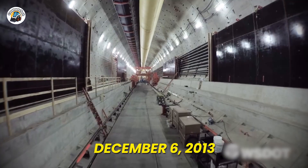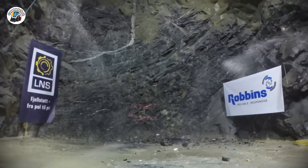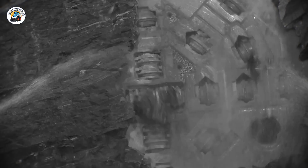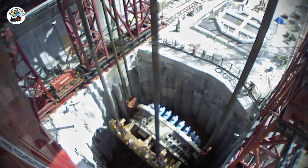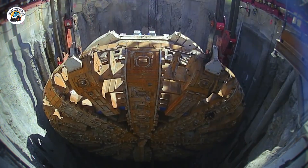But on December 6, 2013, something happened. Bertha, with all her power, pressure, and might, suddenly got stuck — buried several feet beneath Seattle. The world's most advanced tunneling machine had met its match underground. But was there a way to rescue her?